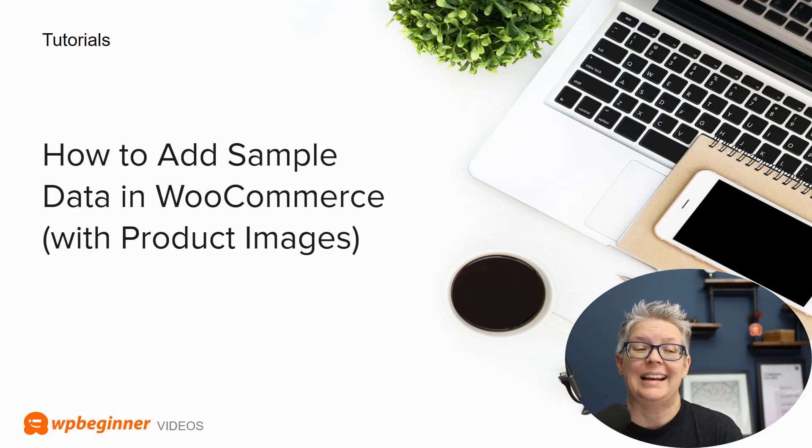If one of the deals you got was maybe a Bluehost account with e-commerce or WooCommerce setup, we show you how to add sample data in your WooCommerce store. This is perfect if you want to see how your website will look with products but you're not quite ready to add your own products yet. Take a look at this tutorial — I did a video so you can watch how to set that up real quick.